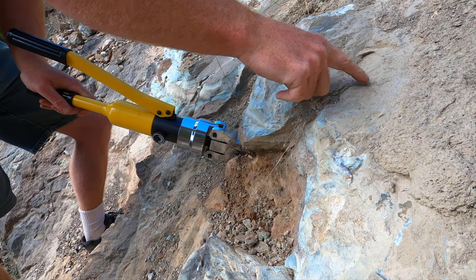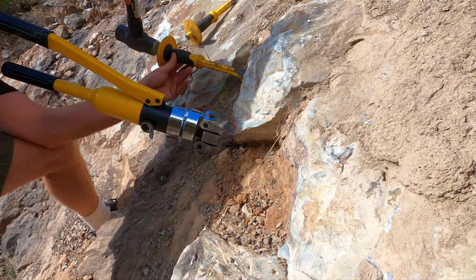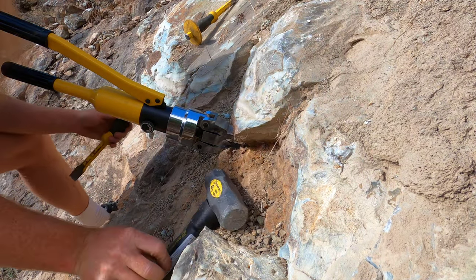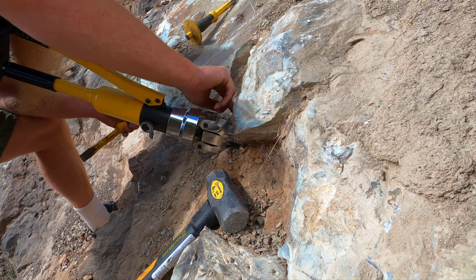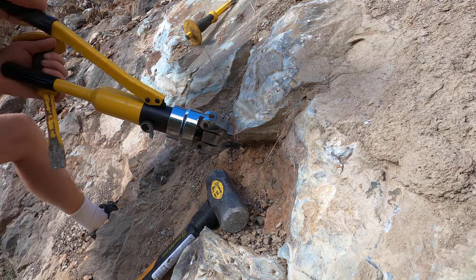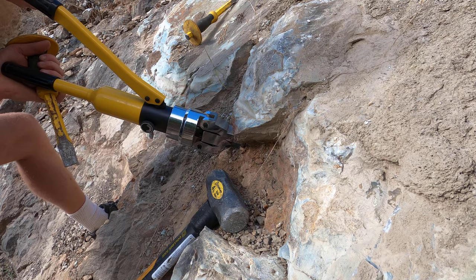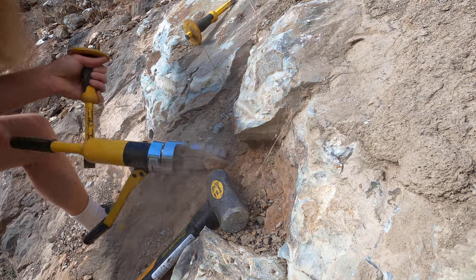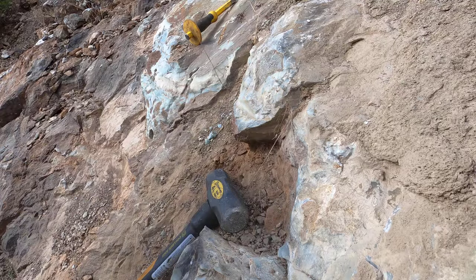I see cracks forming. The cheap hydraulic spreader couldn't even withstand its own pressure. As I pressurized it — and I doubt I had it up to full pressure yet — one of the main pins, the pivot pin, sheared and busted. So it was worth a shot. It seemed to be doing its job, almost, and then it broke. It's all a learning curve.